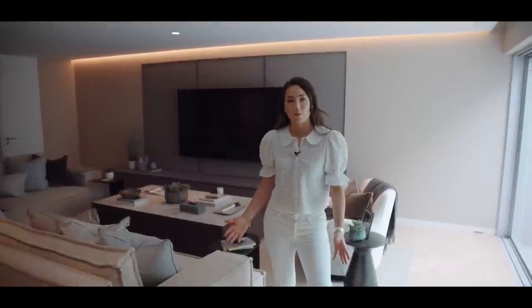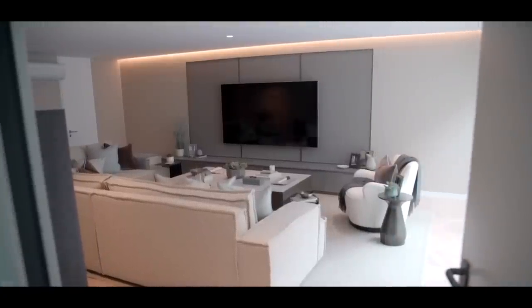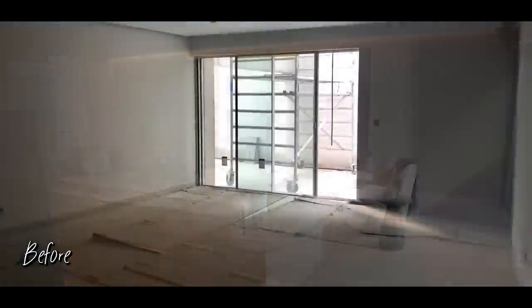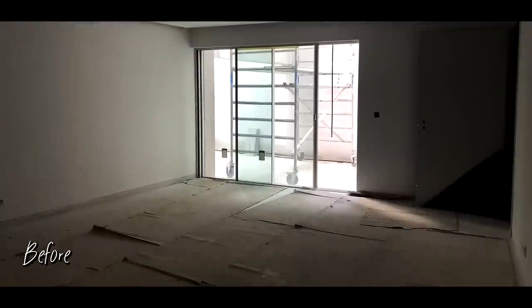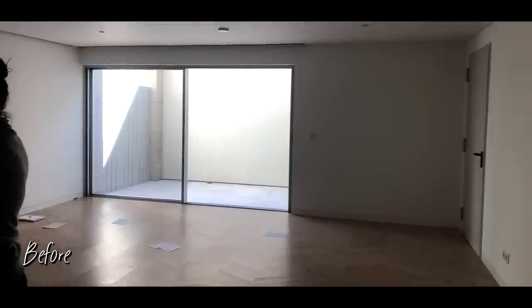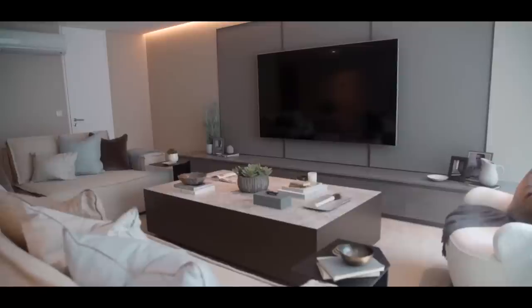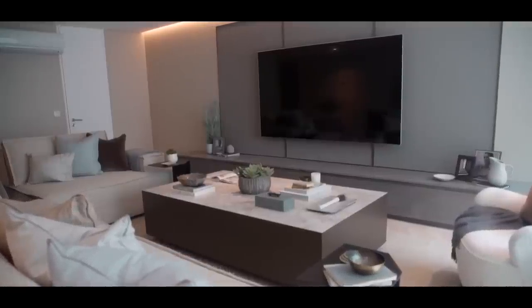Right now we're in the cinema room at our Portugal project. It's a complete transformation. If you'd seen it before we renovated this space — because it's a lower ground floor it felt very cold and uninviting. The first thing we did was change all the finishes. Initially this development was planning on having a porcelain floor down here, which again emphasizes that feeling of coldness.